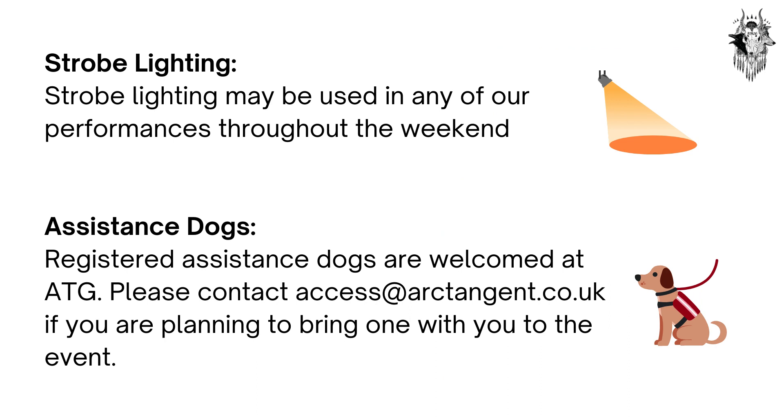Strobe lighting may be used in any of our performances throughout the weekend and will not be announced prior. Registered assistance dogs are welcome at ATG — please contact access@arctangent.co.uk if you are planning to bring one with you to the event.